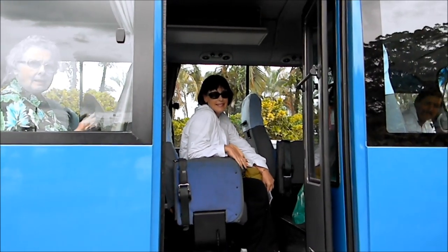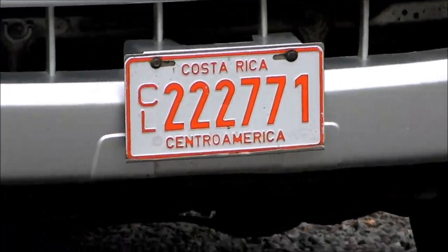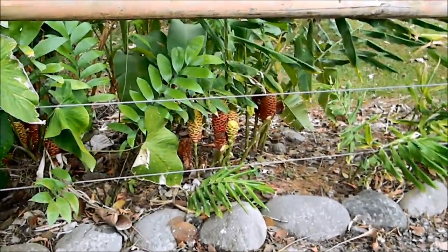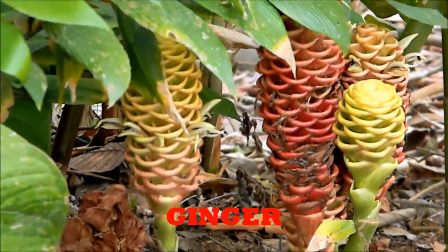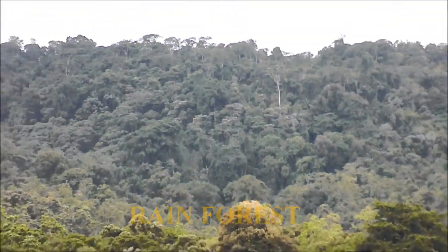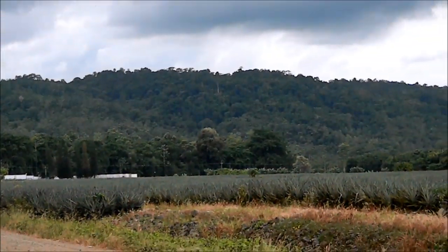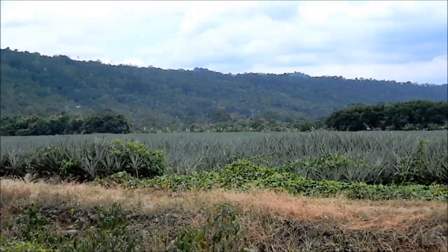This is our bus. We're on a pineapple plantation in Sicaris, Costa Rica. There's Susie waiting for me to get on the bus. I've never seen this kind of bromeliad. 3,500 acres here. As I said, this used to be an ornamental plant farm, particularly bromeliads, and now it's all pineapple. Pineapple everywhere.